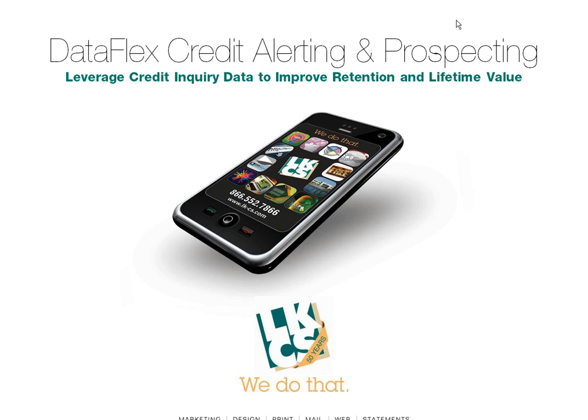Welcome to our webinar. We're going to be discussing LKCS's DataFlex credit alerting and prospecting services. These are new services for us. We're very proud to offer them and add them to our family of services.